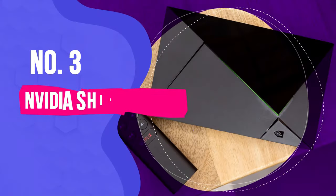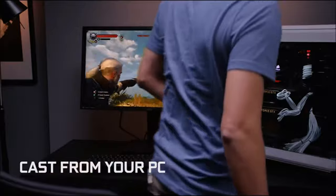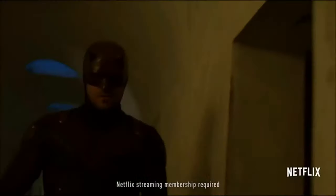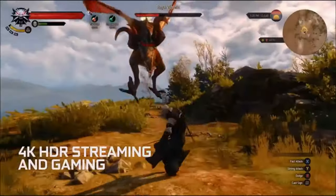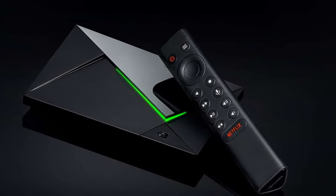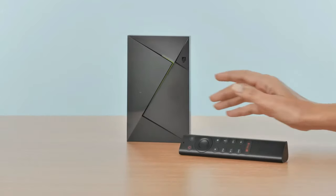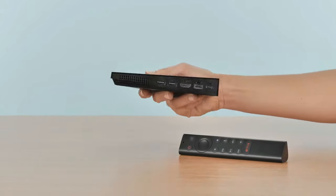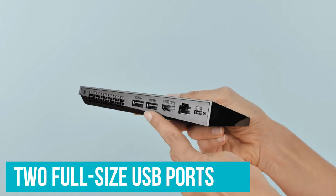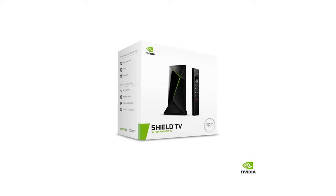Number 3: Nvidia Shield TV Pro. The standard Nvidia Shield TV is our favorite overall device, but what if you're a power user? That's where the Nvidia Shield TV Pro comes into play. This particular streaming device offers everything that makes the regular Shield TV great, but with a few noteworthy upgrades. The first thing you'll notice about the Shield TV Pro is its bigger form factor, but you can also configure it as a SmartThings hub and control supported smart home devices. You also get two USB ports for connecting accessories like external storage, keyboards, and more.